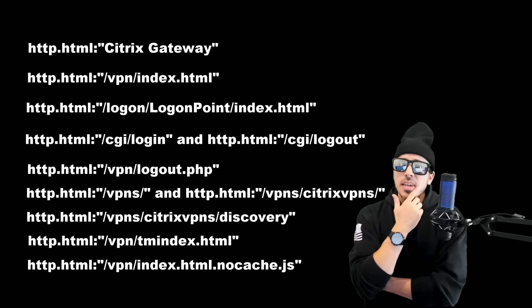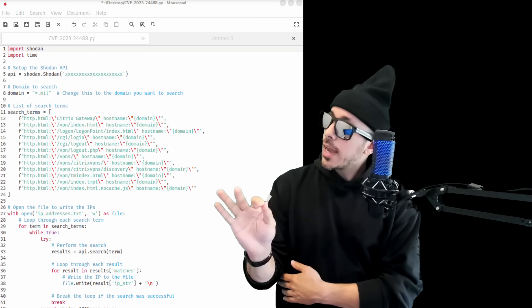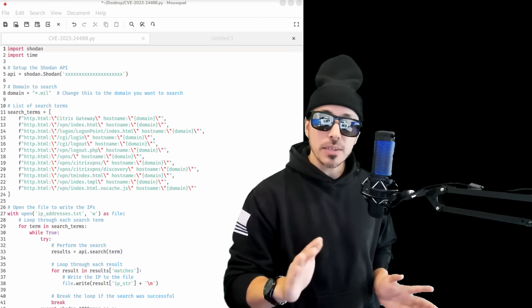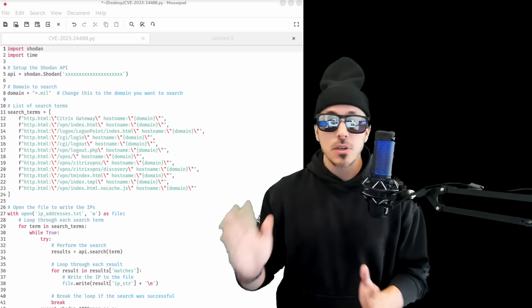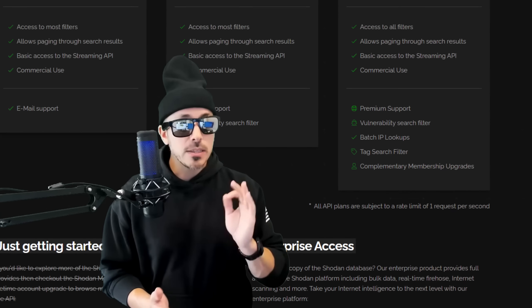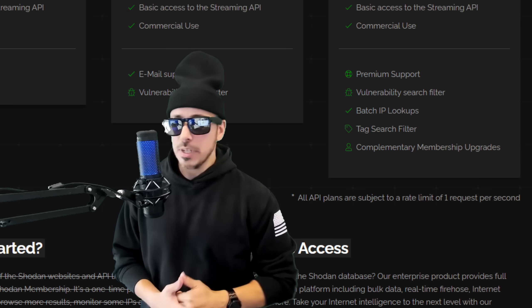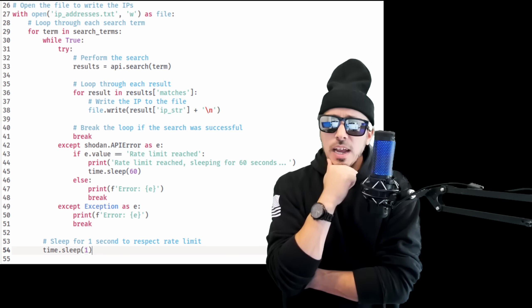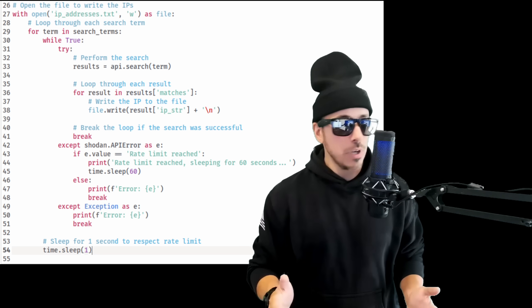I want to take all these commands, drop them into a script, be able to change the domain I want to hunt on, and print the IP addresses to a text file. It also needs to include some basic rate limit handling, because all API plans are subject to a rate limit of one request per second according to Shodan's documentation. So the script needs to include a one-second delay after each search term to ensure it doesn't exceed Shodan's rate limit.